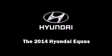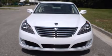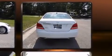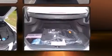Sensibility and practicality define the 2014 Hyundai Equus. This four-door, five-passenger sedan stands out among competitors in its class. It features an automatic transmission, rear-wheel drive, and a five-liter, eight-cylinder engine.